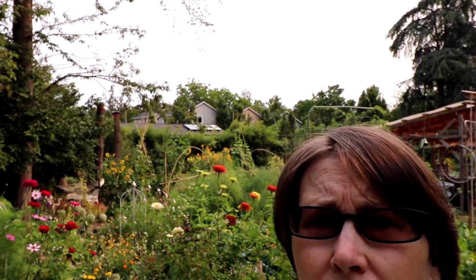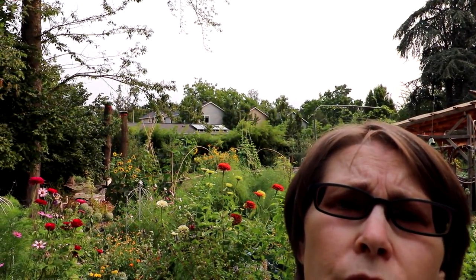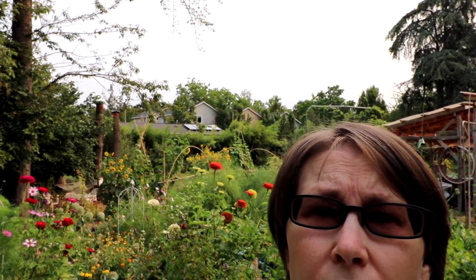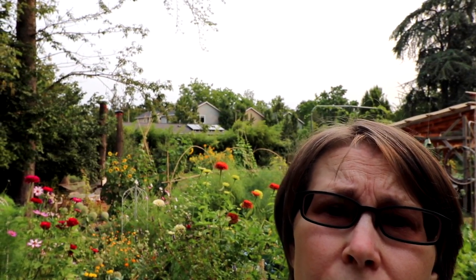I just thought I would give a short tour of my vegetable gardens today, show you what's going on in the first week of August.